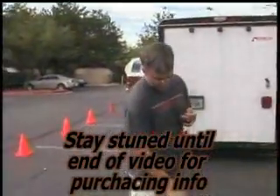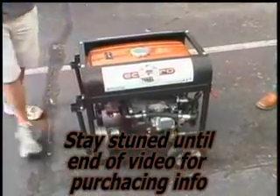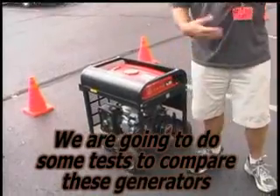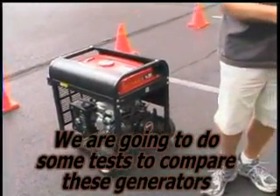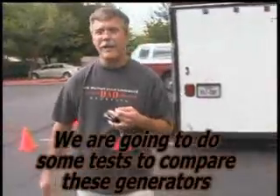What we have today is our first showing to the public of our 3,000 watt Gita generator. We also have an exact duplicate right here from the exact same manufacturer. The only difference between the two is the color and the Gita reactor.